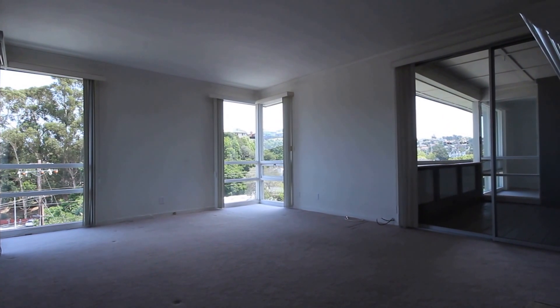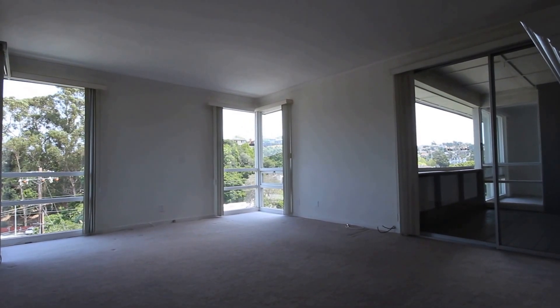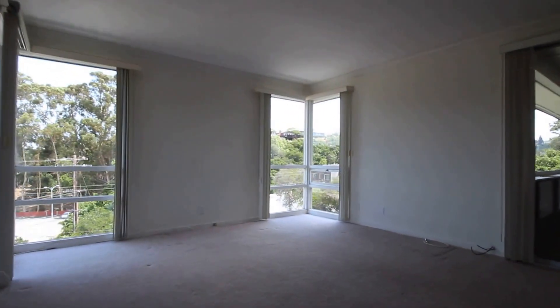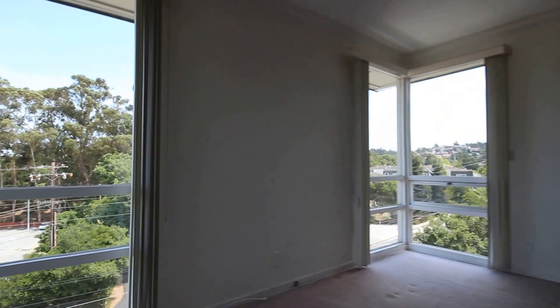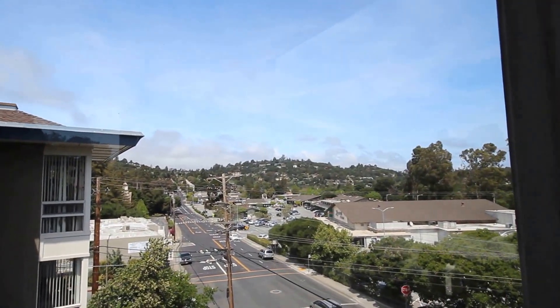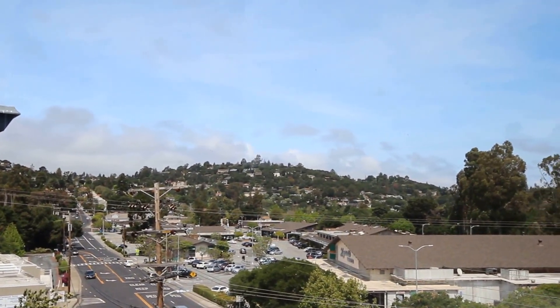All the units here at El Dorado Apartments have these large picture windows throughout the unit. You get a ton of natural light and a ton of air too, so lots of great circulation up here. We're right at the base of the hill here in Belmont, so you've got sunshine a lot of the days of the year — really nice weather. You can see we're above the fog line; the fog is rolling in further to the north but right here in Belmont we tend to stay a lot sunnier.